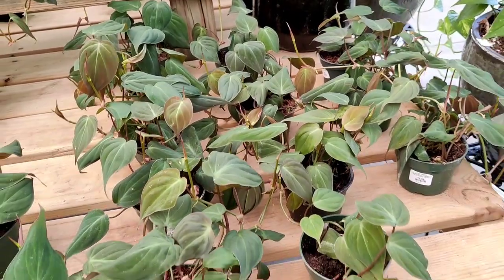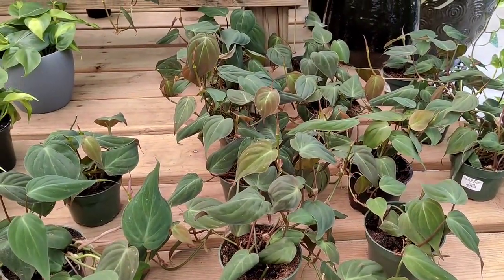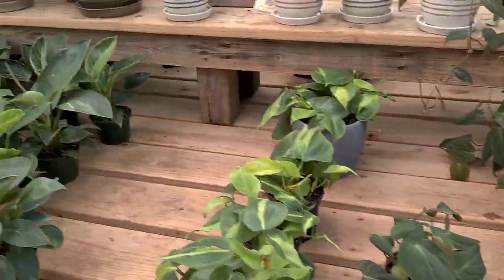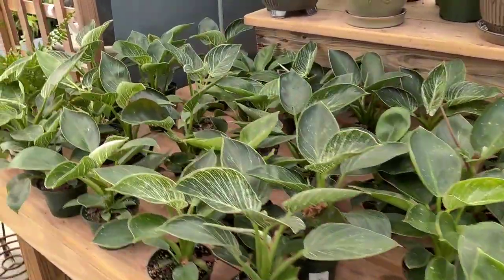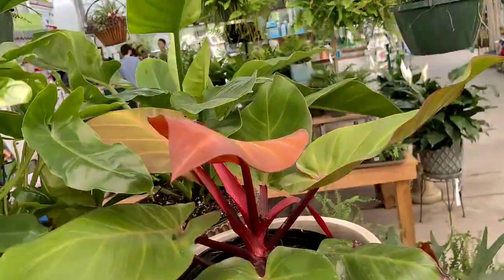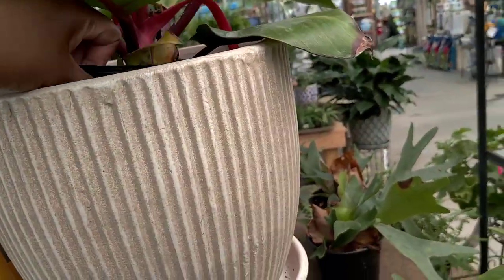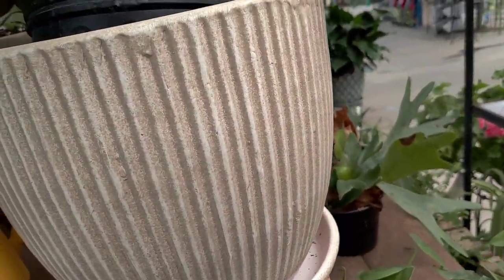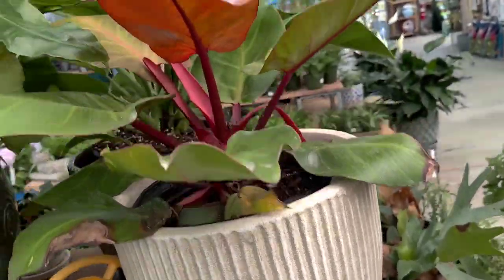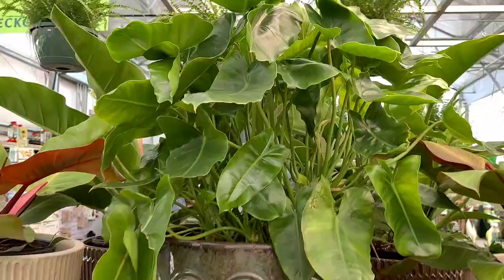We've got some philodendron micans — these would be six bucks. I don't own this one either, but you all know how I feel about trailing plants. Ooh, they got the macauly finale! Got a couple of them up here — I wonder how much they are. $40, so this would be $20. So, so pretty.